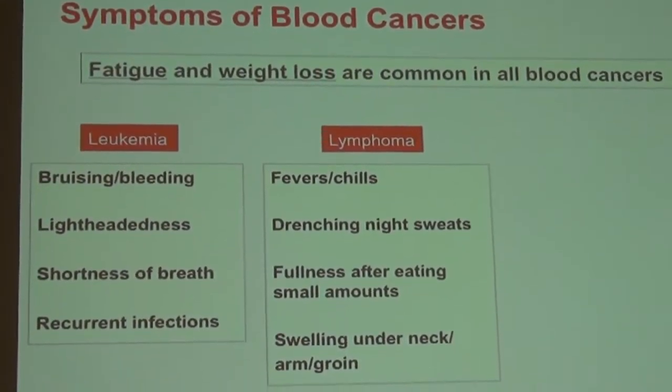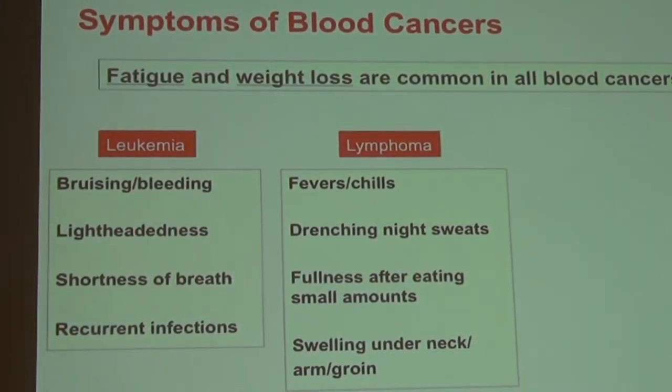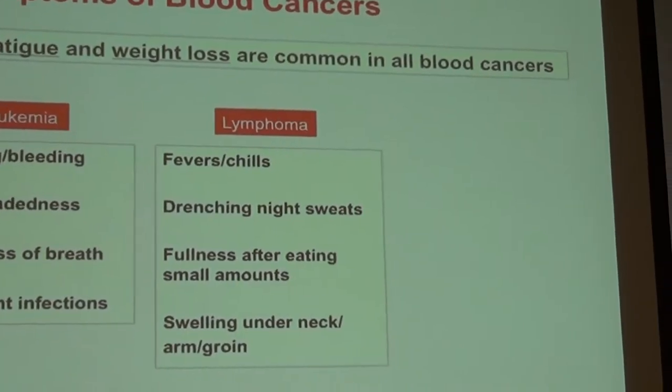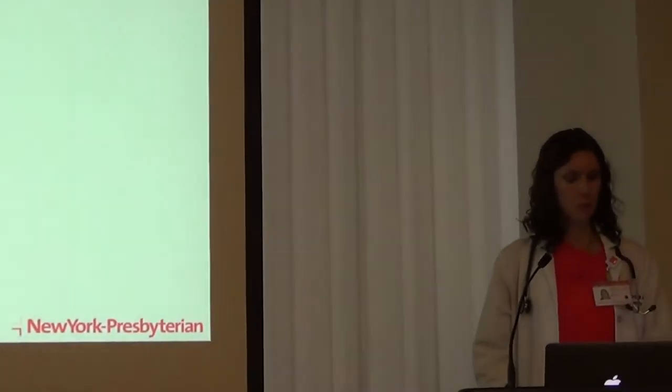Lymphoma has more specific symptoms we often call B symptoms — fevers, chills, drenching night sweats such that one has to change pajamas or sheets. Sometimes people feel full after eating small amounts because the spleen gets enlarged and pushes on the stomach. Many people with lymphoma actually present with swelling — for example, I just saw a patient who had abnormal lymph nodes found on a mammogram, which turned out to be lymphoma unrelated to breast cancer. She feels completely normal, and I'll explain how we manage that type of situation.